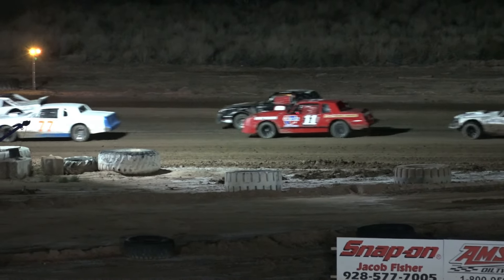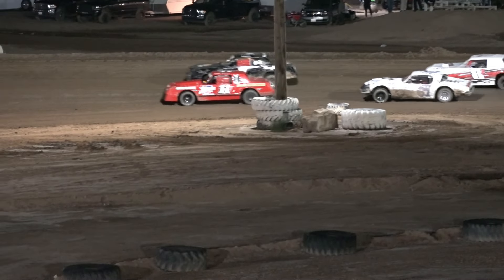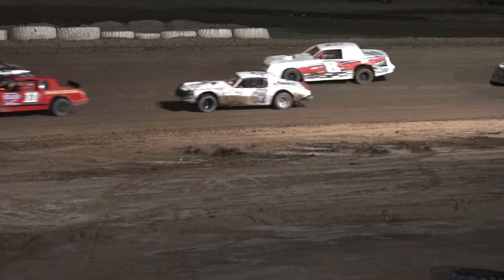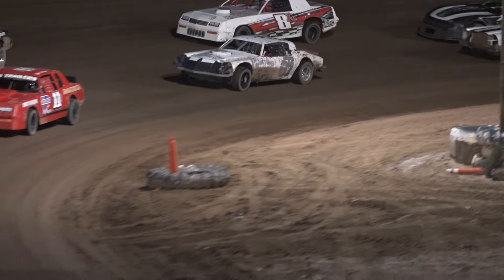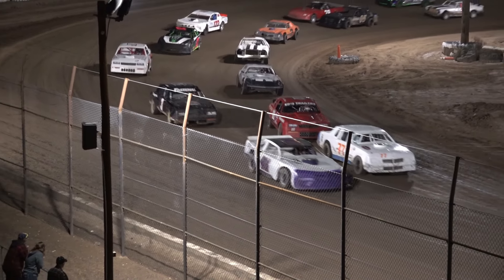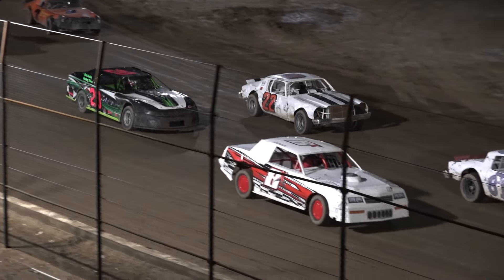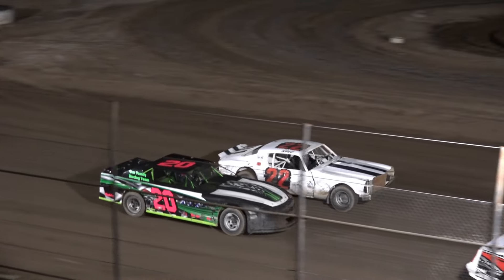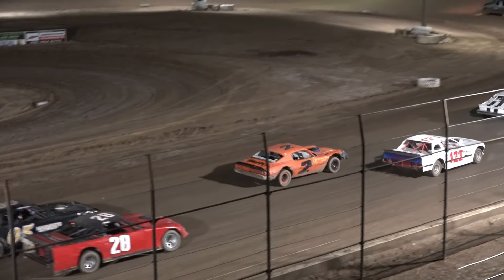Row three, 61, Robert Ritgers. Outside of Robert is the number eight car of Daniel Leslie. Inside row number four, 22, Jay Ward. Outside row four, the number 20 of Debbie Ward. Row five, the number two car, Stephen Christie. The number 122 from Hayden Jovia.